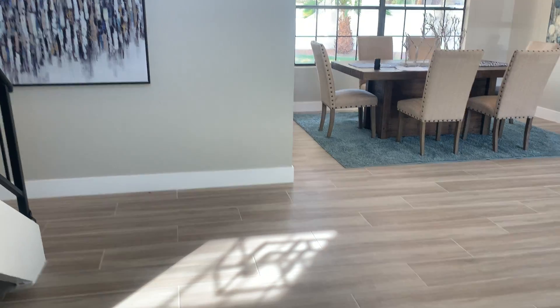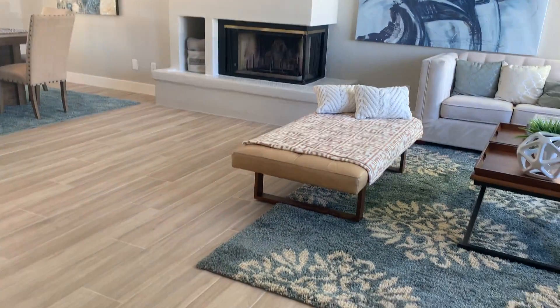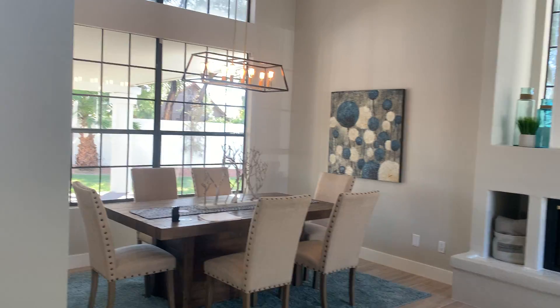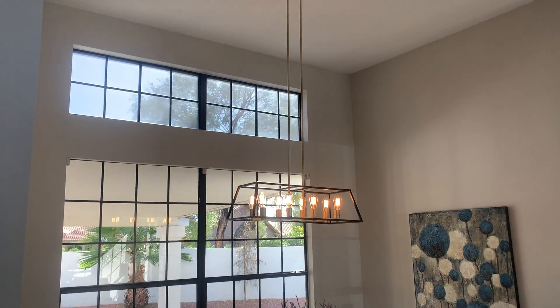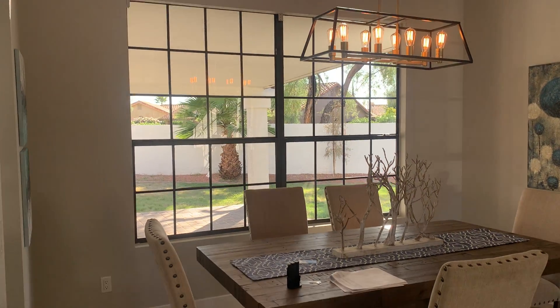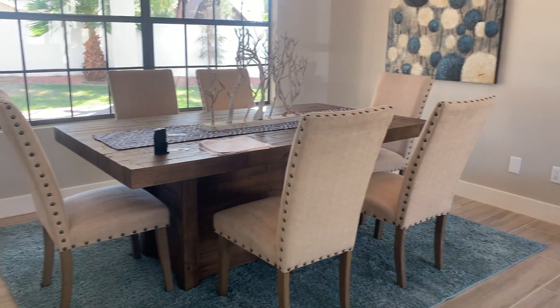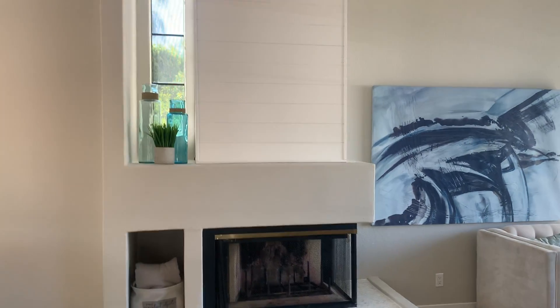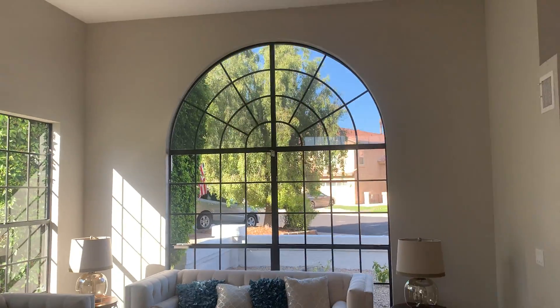You come in and you've got a nice 8 by 36 wood plank tile. Formal dining. What I really like about this — or what I think buyers will like — is all the natural light coming in. Got this neat fireplace here and nice big windows.